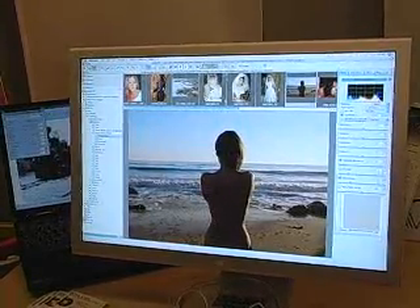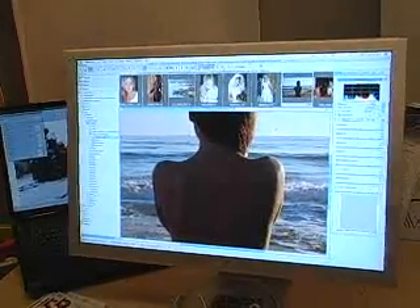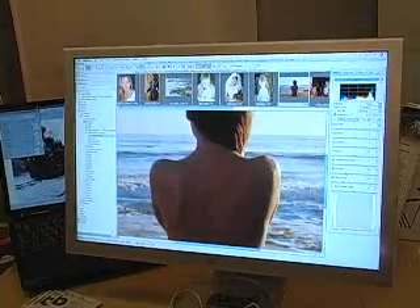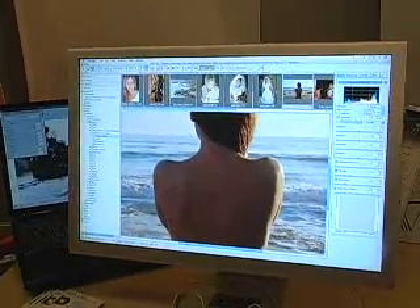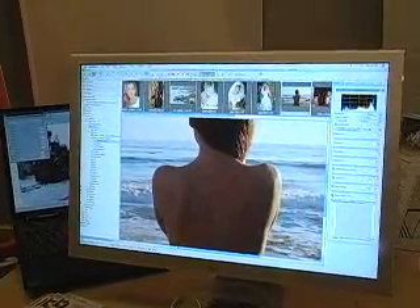If you have noisy images — like this lady on the beach here, which was shot too dark — as soon as you fill it up a bit and introduce some light, you see lots of noise. But Noise Ninja to the rescue and it's gone. It does noise reduction on raw data.